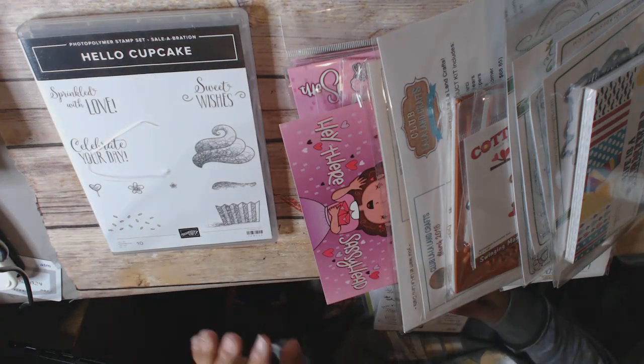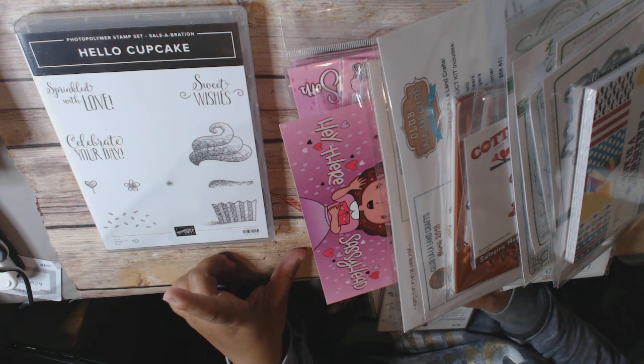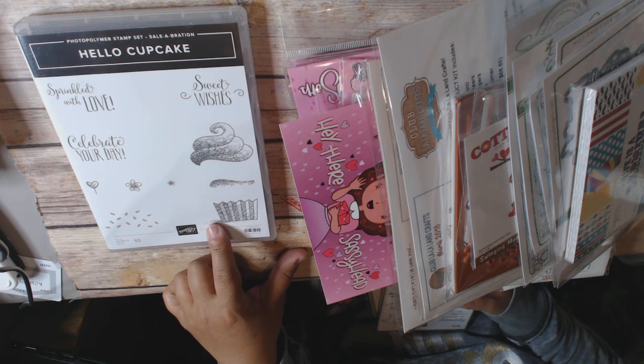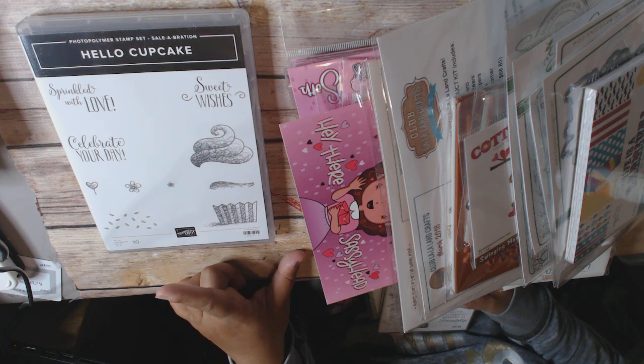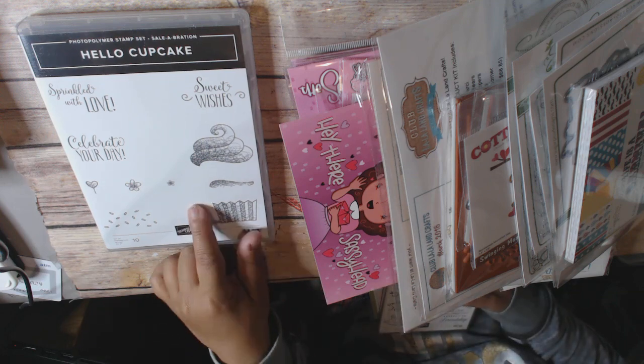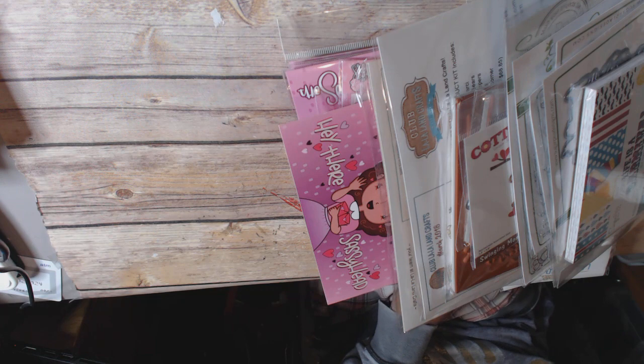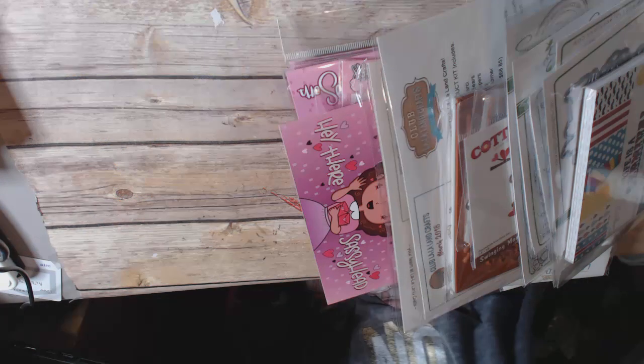Because this is their Celebration Month, I got this Celebration stamp set for spending $50. So I got all of that for roughly $50 plus tax, and then I got this one for free. So it was a pretty good deal — I was pretty happy, and I really, really wanted that Cable Knit embossing folder.